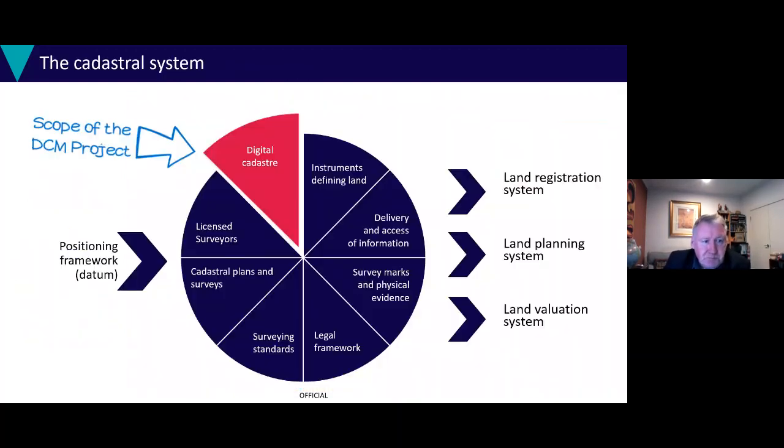The digital cadastre itself is a giant database of numbers. It's only a part of the cadastre system, and we'll always rely on licensed surveyors, IT professionals, lawyers, and spatial experts to maintain the system of cadastre use as it applies to land registration, planning, evaluation, and positioning systems. So a big project across four stages, but really only a part of something that's much larger.